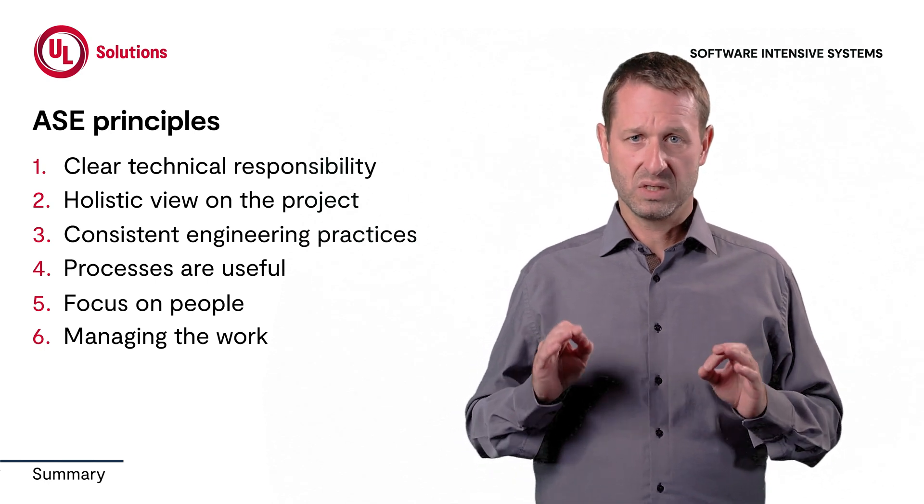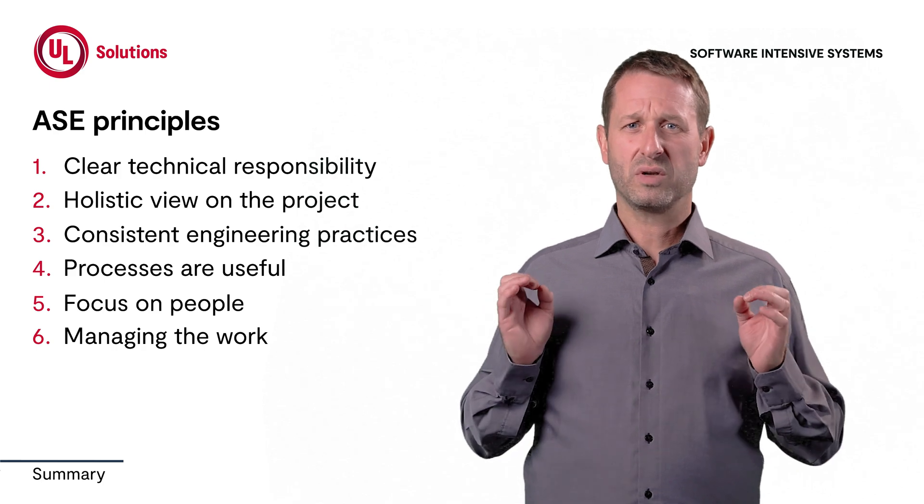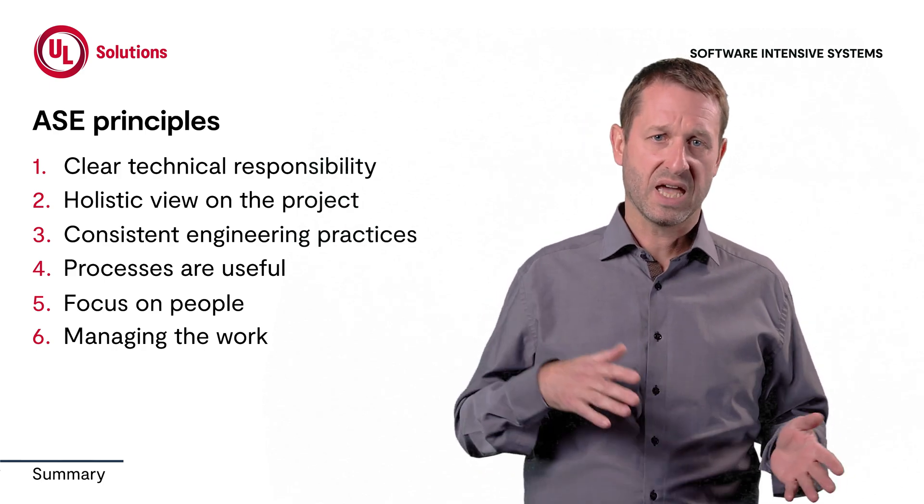If you apply all these principles consistently to your project, you will make an important contribution to managing complex projects transparently and successfully. This was my overview of automotive systems engineering. Together with an automotive-specific process framework, you can coordinate and integrate all activities across your product lifecycle. I have also prepared a free white paper — you can find a link below in the video description. If you learned something new today, give this video a thumbs up. I am also looking forward to welcoming you to one of our training courses on automotive systems engineering. Subscribe to our channel so you don't miss any of our other videos.